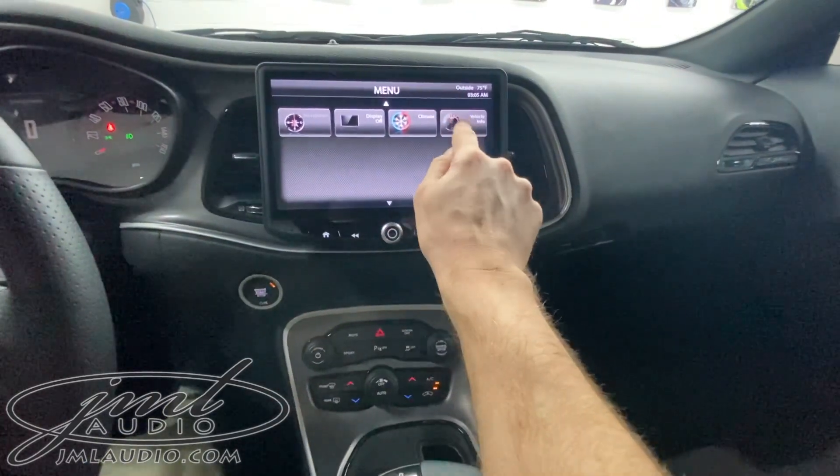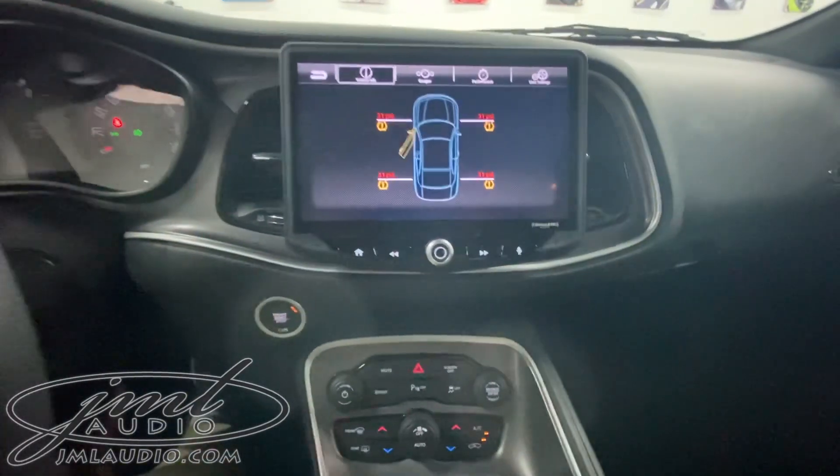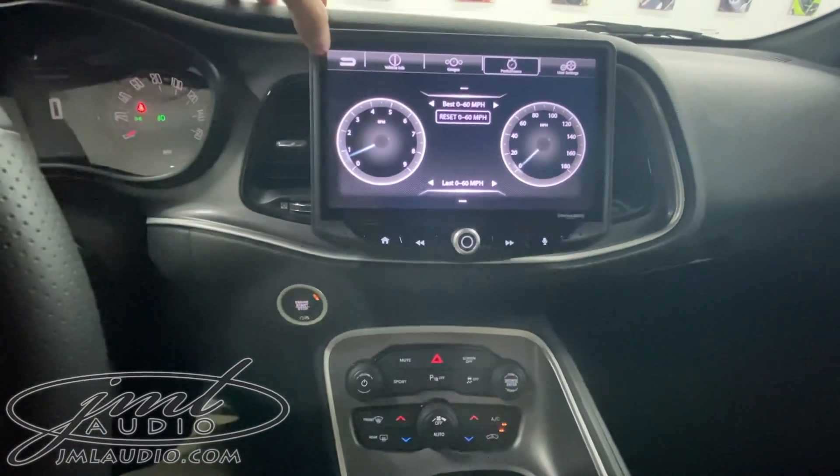We can also talk to the car's computer under the vehicle information. This is telling us tire pressure monitors, whether the doors are open or closing, and a number of different gauges and performance applications.